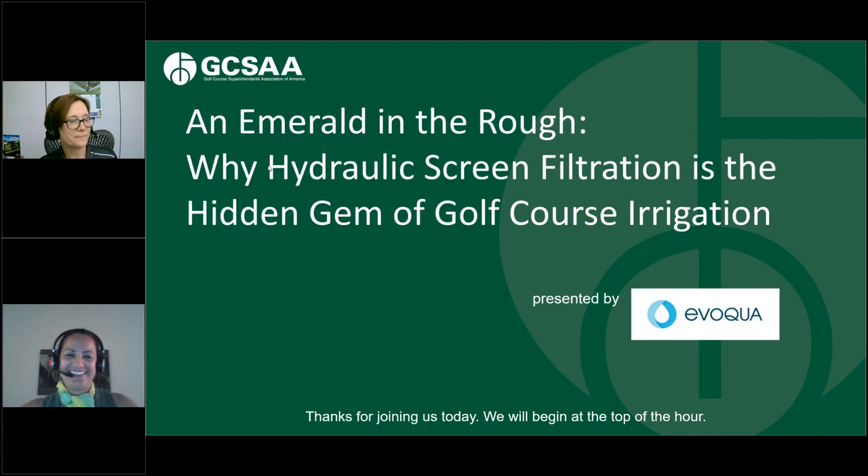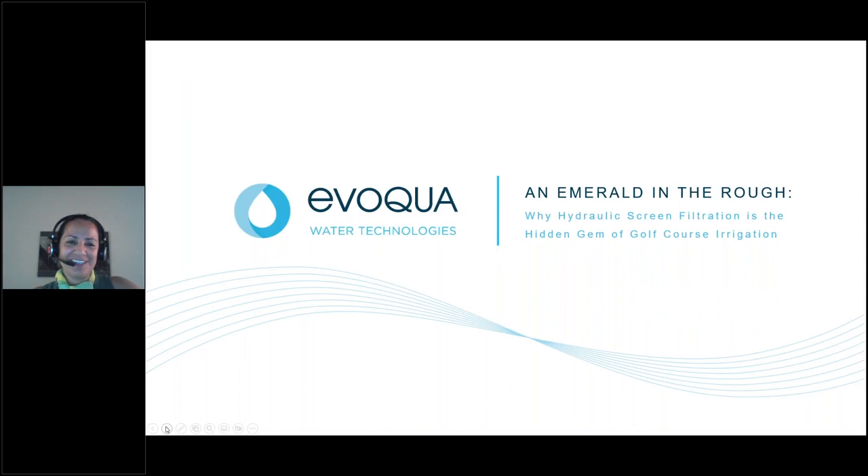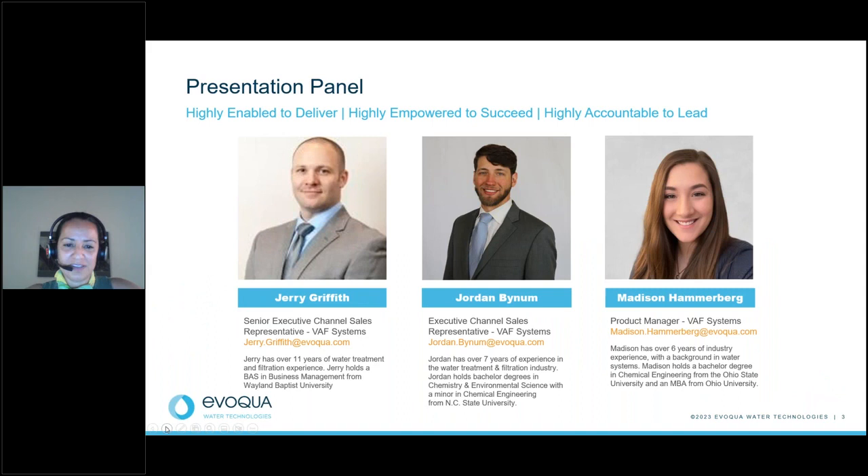Thank you, Lisa. Good morning everybody, and welcome to our presentation. My name is Sonia Muniz. I am the sales manager here at Evoca for the VAF product line, now Asylum. Today I am joined by Jerry Griffith, our Mid-USA sales executive; Jordan Bynon, our Eastern USA sales executive; and Madison Hammerberg, our global product manager for the VAF product line. We encourage you to ask any questions via the chat or question box, and we'll answer those towards the end. Here's Madison.